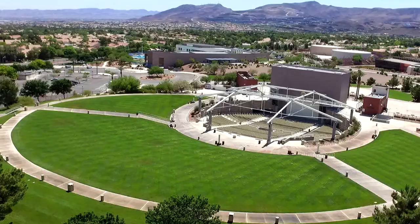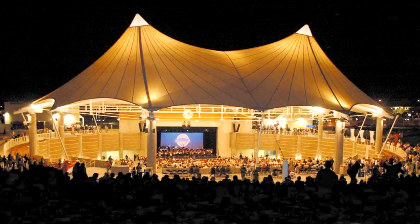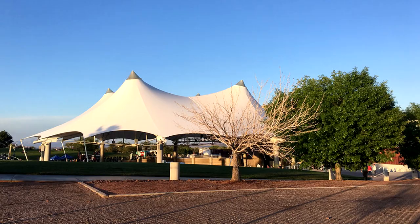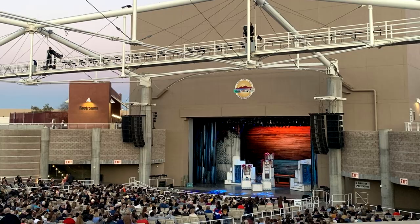At number nine, enjoy the Henderson Pavilion — an impressive outdoor venue that hosts an array of events from concerts to theatrical performances. With a seating capacity of 6,500, it's the largest outdoor amphitheater in Nevada, making it the ideal spot to catch a live show under the stars.